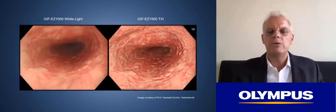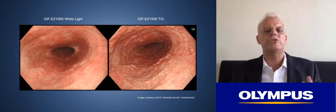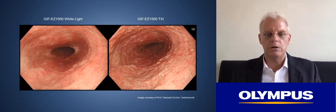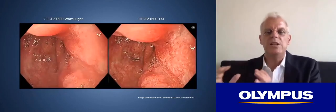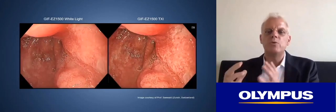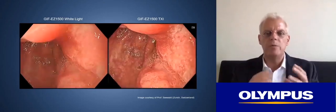In this video, the left-hand side shows high-quality white light imaging, and the right-hand side shows the TXI post-processing mode, in which you can appreciate better texture, better brightness, and better color. In another video, again white light on the left and TXI on the right — the image looks quite similar, yet there is much more information in the TXI mode because brightness, color, and texture have all been improved.